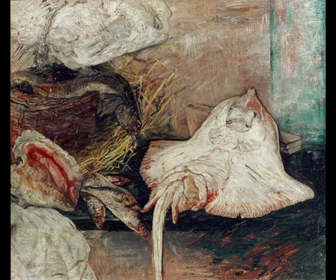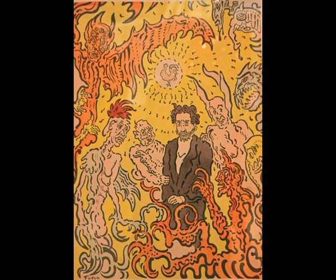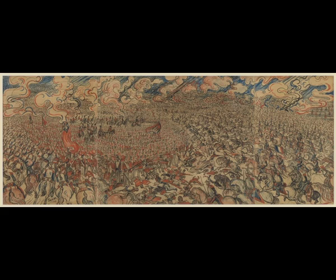This poster for the James Ensor exhibition of the Salon des Cents in Paris, titled Demons Teasing Me, is dated 1898. This image is called Cuirassiers at Waterloo, executed in 1891 in Indian ink, crayon, colored pencil and pastel on paper. Doctrinal Nourishment is an etching with hand coloring in white gouache, red, yellow, and blue chalk and watercolor on paper, from 1889, located in the Los Angeles County Museum of Art. This image wasn't part of this exhibition, but it is a very accurate reflection of Ensor's radical attitude towards the church establishment.